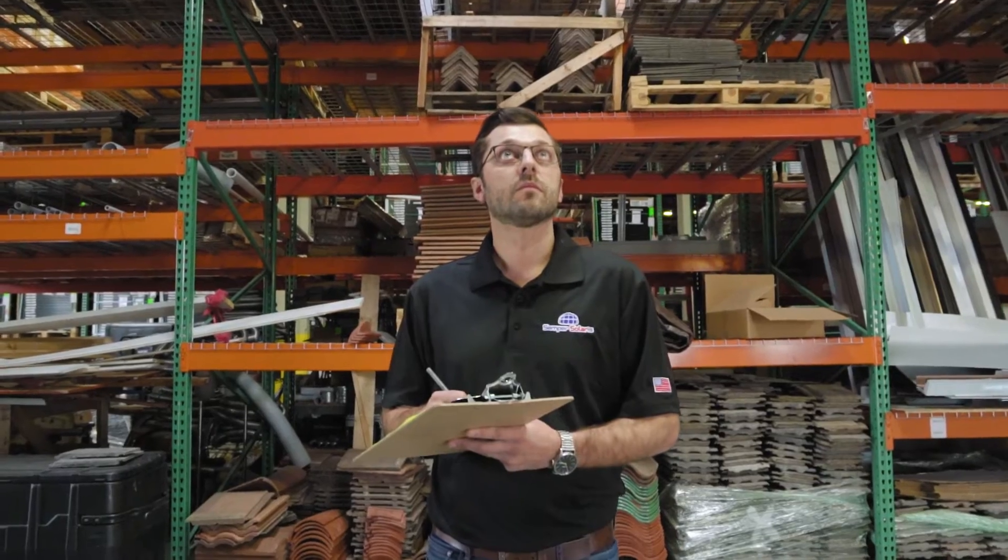My name is JP McEvenue. I'm the Executive Director of Roofing Operations for Semper Solaris.